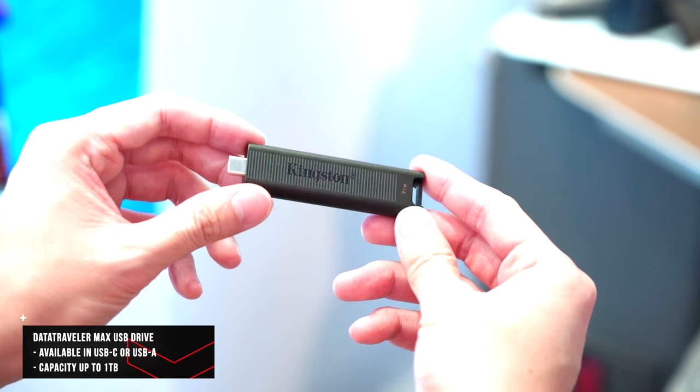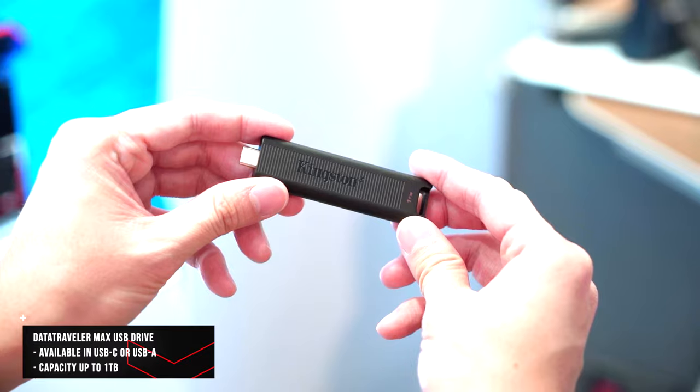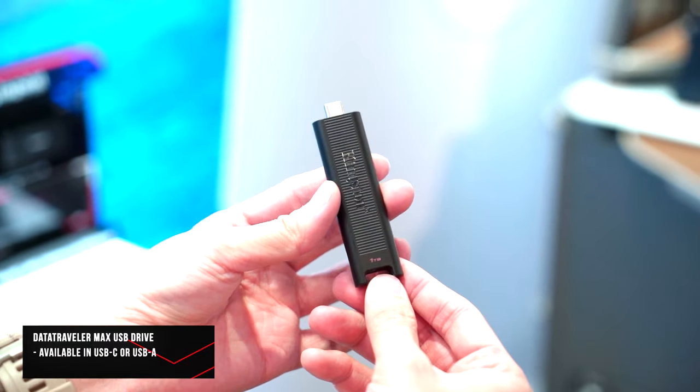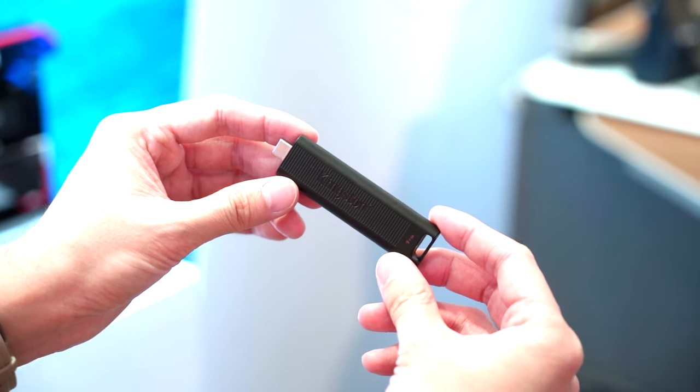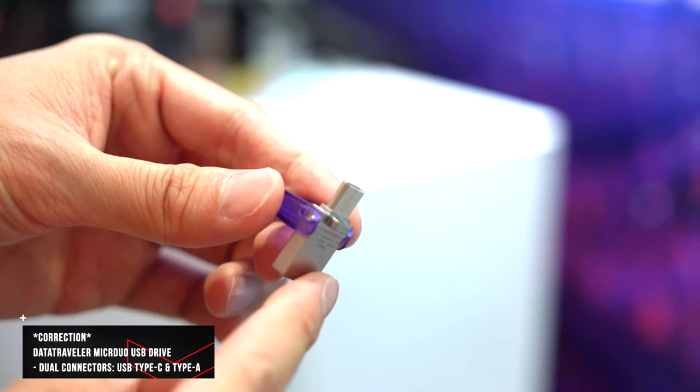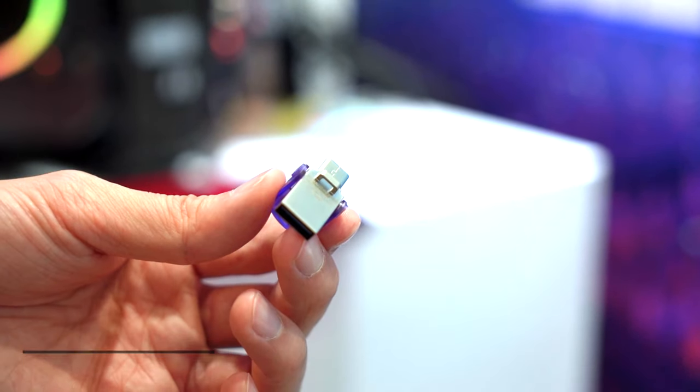They also have a thumb-stick style drive with a Type-C port at the top, designed to be plugged directly into your smartphone so you can transfer files straight to the drive. Last but not least, there's also a very small thumb drive with two heads — either Type-C or Type-A — depending on the kind of device you're using.